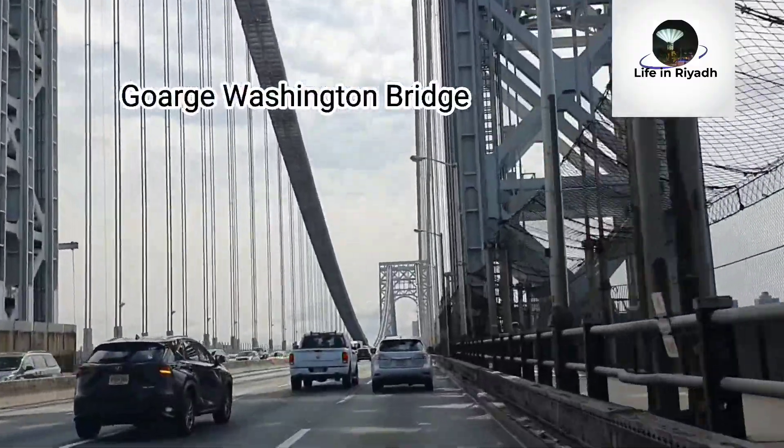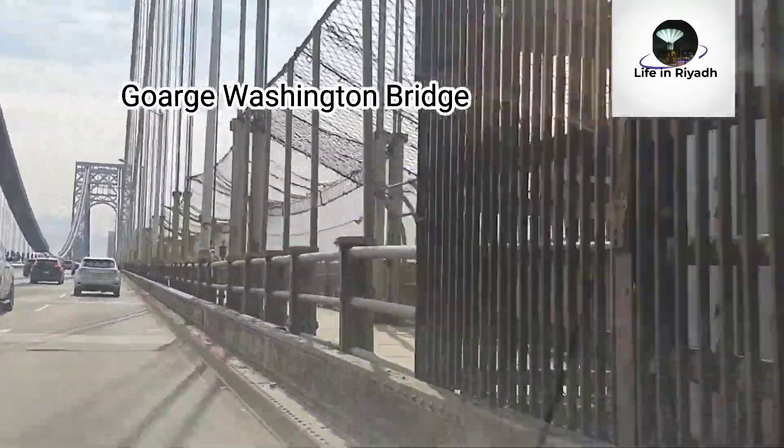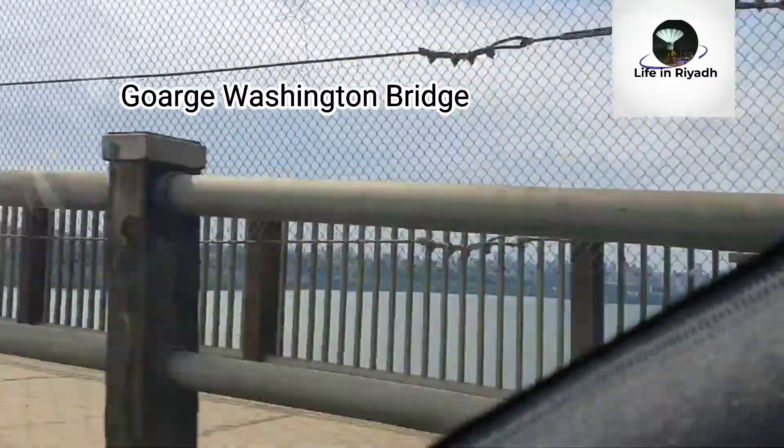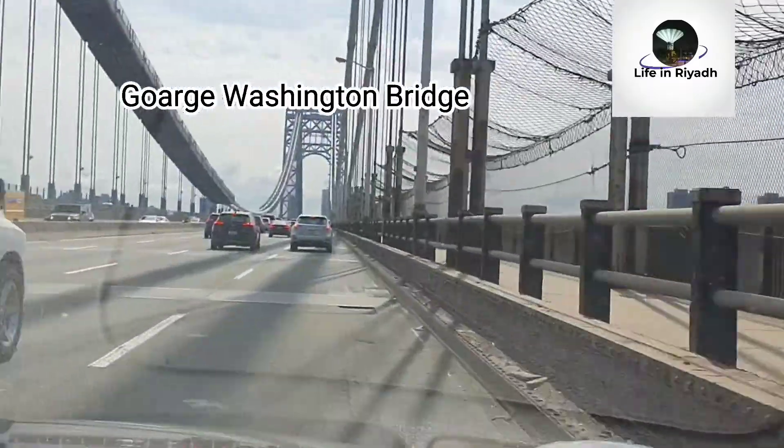As you can see in my thumbnail title, today I will take you on a Connecticut Hartford road tour from New York. I hope you would like my video — if you do, please like, subscribe, and share.